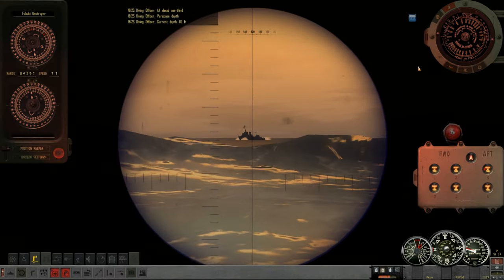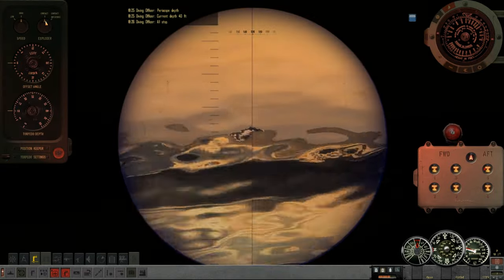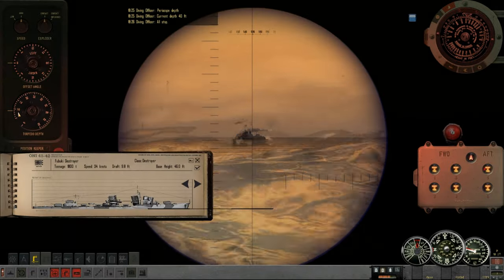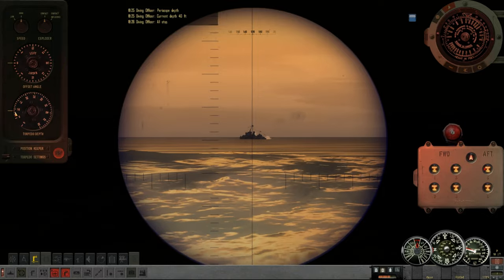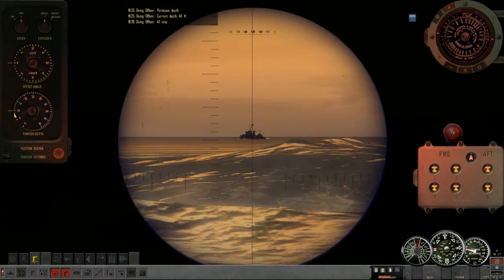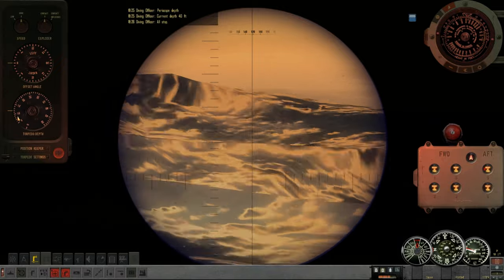Again, might have just been routine — could have been coming to check on survivors from the other ships even. Certainly in real life I would be using that to my advantage, prowling under the waves, waiting for ships to stop to pick up survivors and then torpedoing them while they're stationary. Probably not going to happen here in the game, but we'll see what's up with this guy.